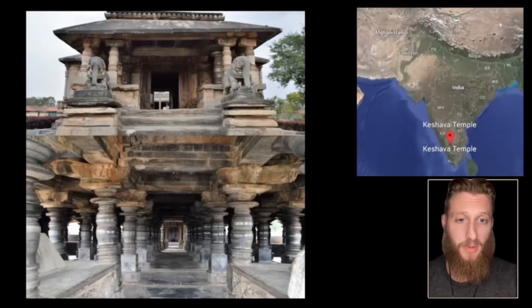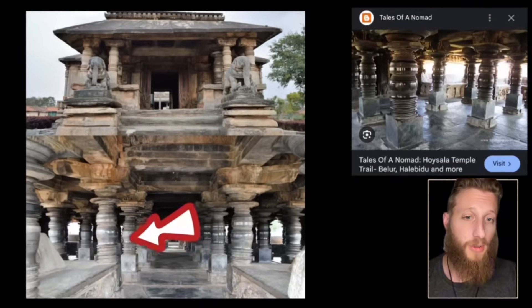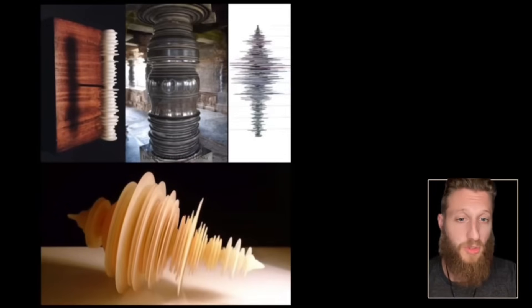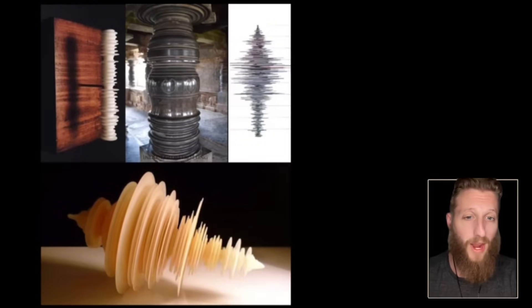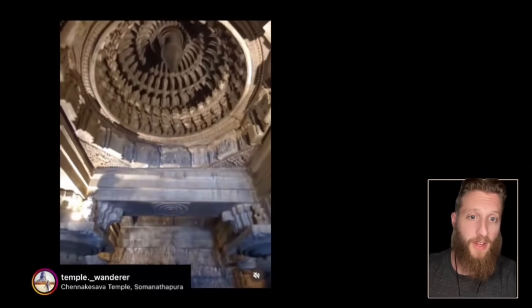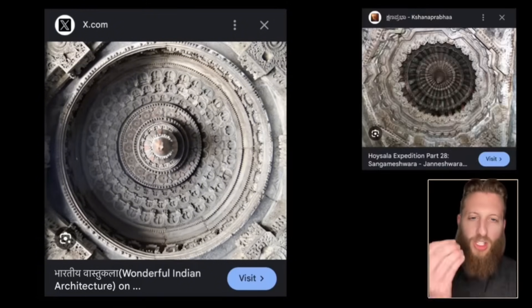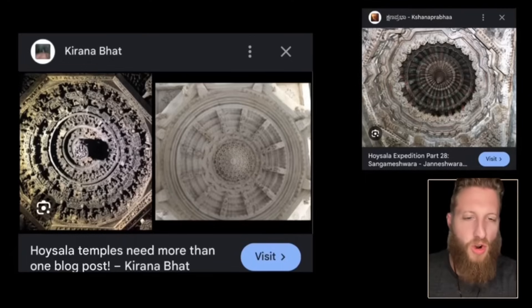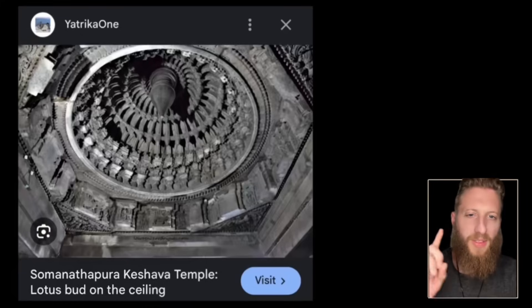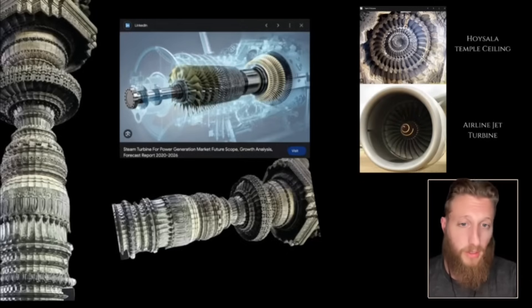This is the Keshva Temple — an Indian temple in the Hoysala style. These are the famous temples with pillars that look like they were turned on a lathe, or representing some sort of sound. But to see the wildest part you have to look up: domical ceilings made entirely out of stone, some of the best stonework on the planet. One ceiling in particular looks like a turbine, and there are also pillars in this temple that look like turbine blades.